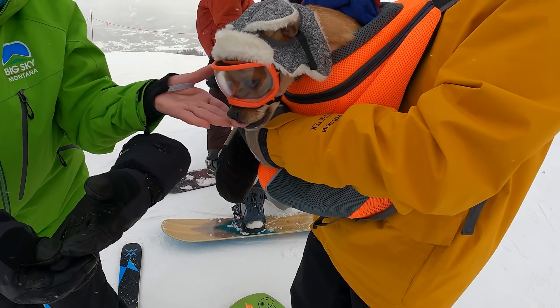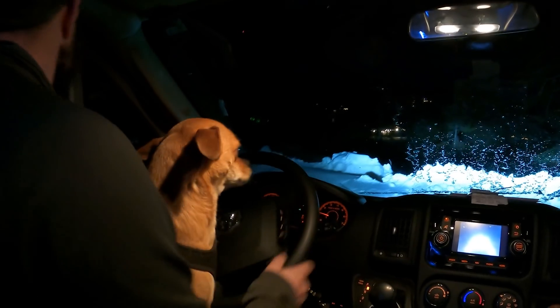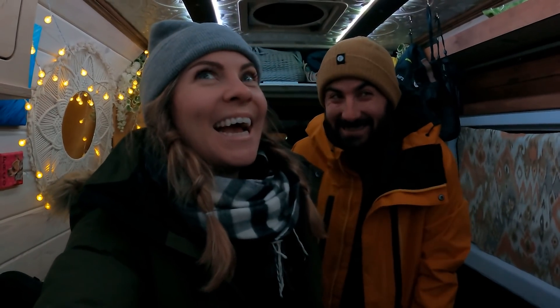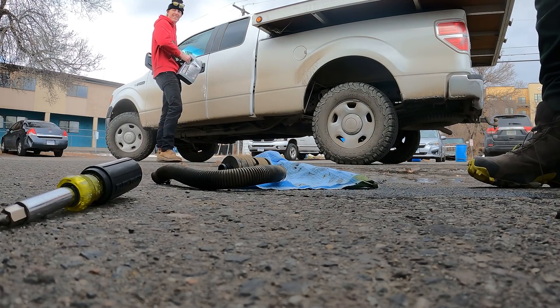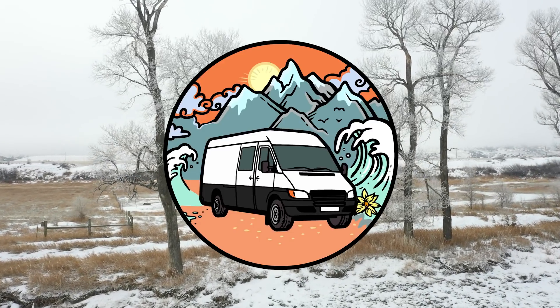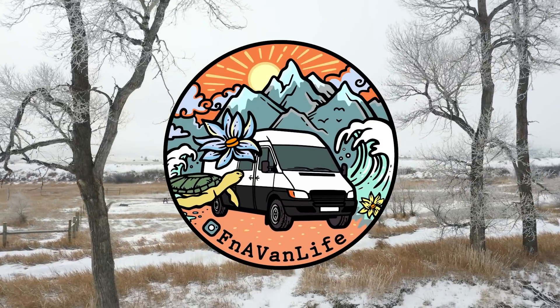We're having a couple of cold weather issues here in the van. After an awesome day on the mountain, we came back to the van to find a couple of issues that we thought would be pretty easy to fix. The heater has turned out to be much more of an issue. If you're thinking about doing winter van life, this is an episode you do not want to miss. Be sure to subscribe, and let's get into today's F&A vlog.